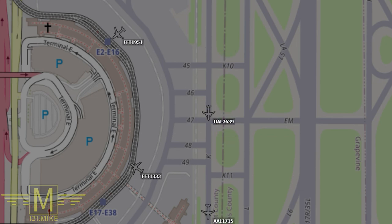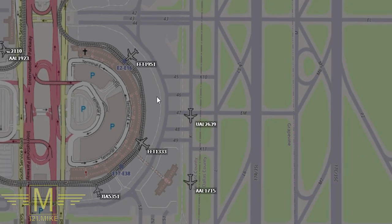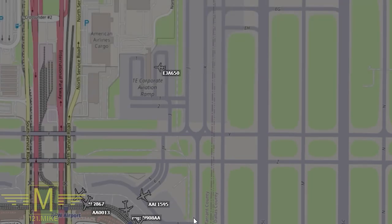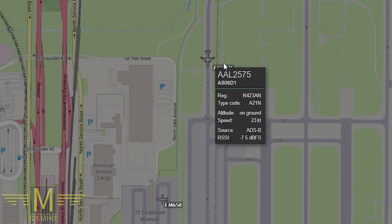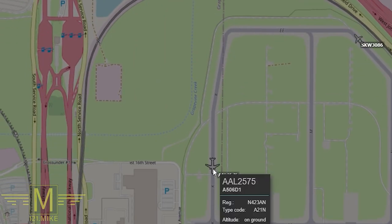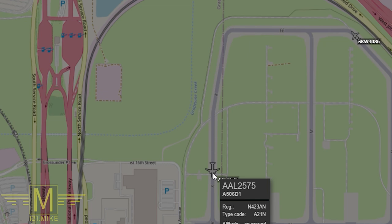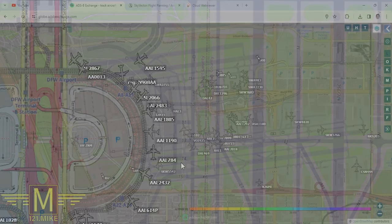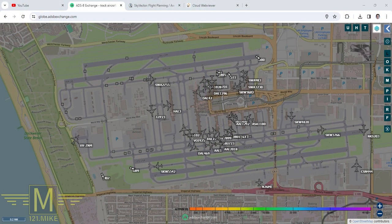Ground, American 2575 on Kilo for slot 14. American 2575, Kilo to slot 14. So American 2575 is up on Kilo in the north and they're heading to slot 14. And let's leave Dallas now and head over to LAX.